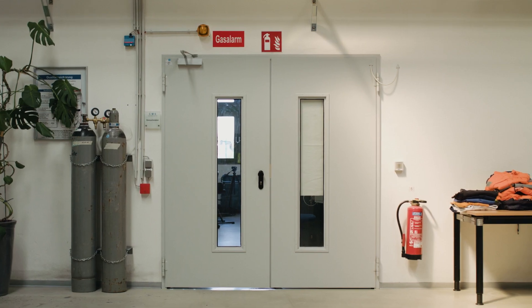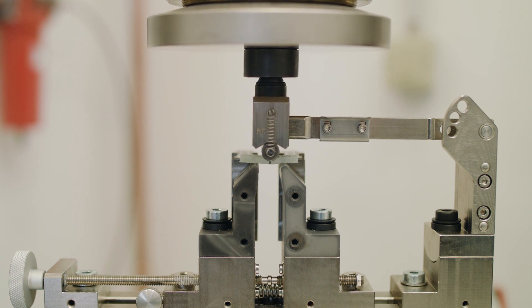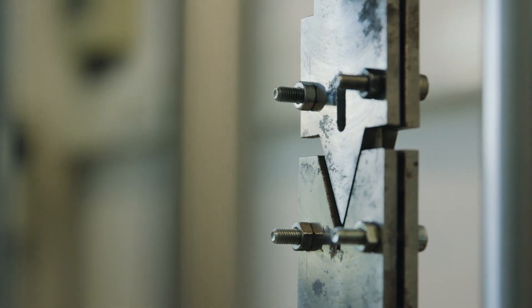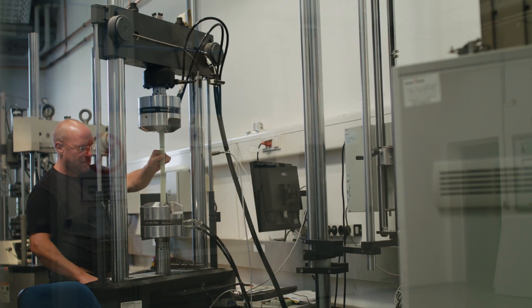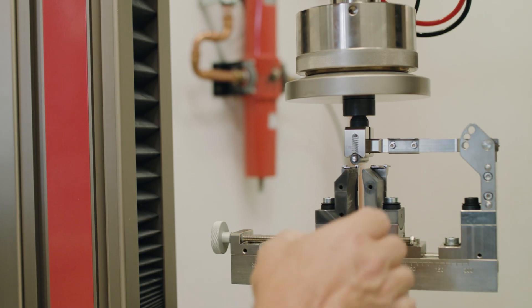At our department we are doing mainly two types of tests. On the one hand, static tests on pure epoxy resins — for example compression, tensile, or bending tests. On the other hand, dynamic tests on reinforced plastics — for example fatigue tests or dynamic shear stress tests. Both types of tests are very important for us.